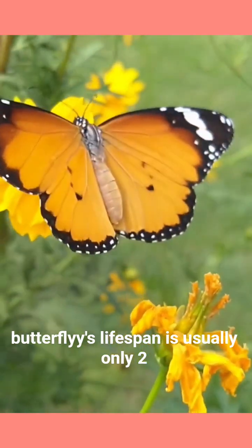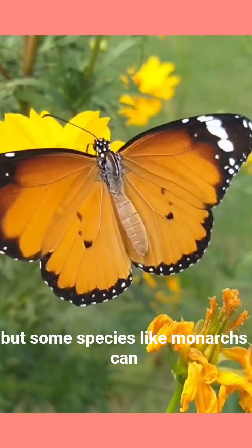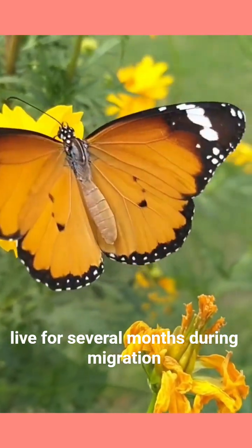Fun fact: a butterfly's lifespan is usually only two to four weeks as an adult, but some species, like monarchs, can live for several months during migration.